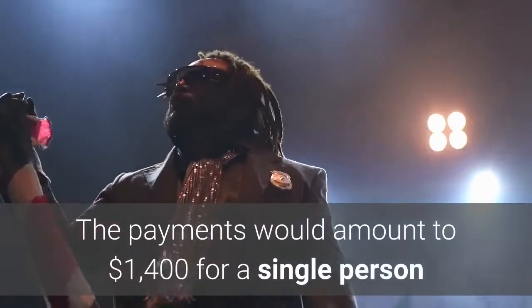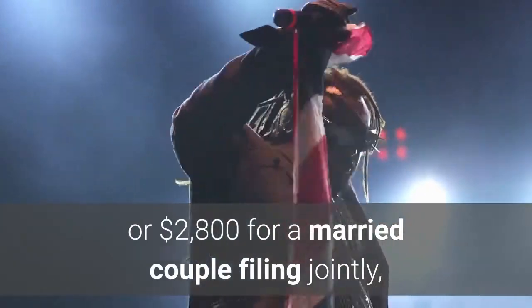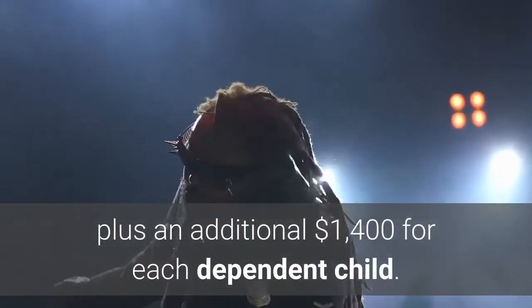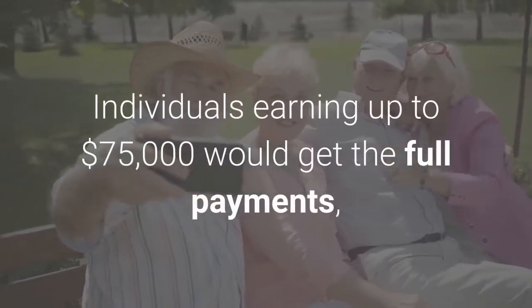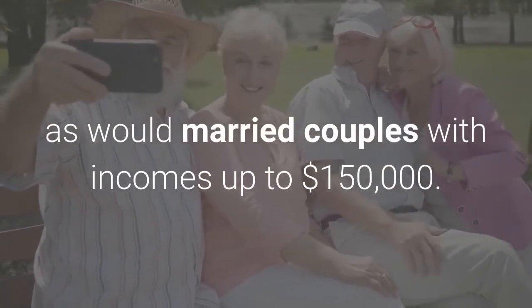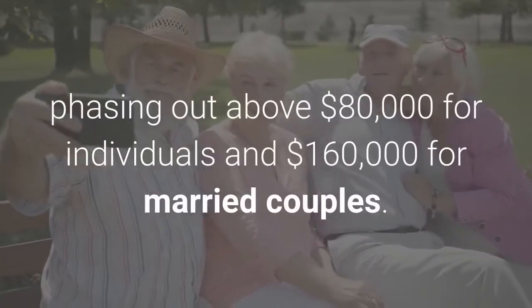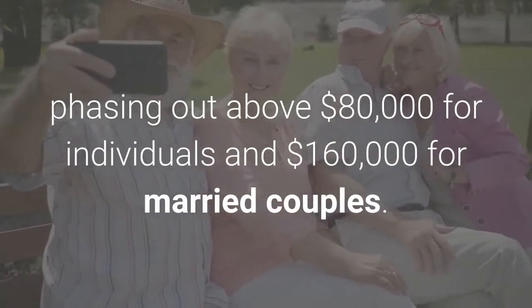The payments would amount to $1,400 for a single person or $2,800 for a married couple filing jointly, plus an additional $1,400 for each dependent child. Individuals earning up to $75,000 would get the full payments, as would married couples with incomes up to $150,000. Payments would decline for incomes above those thresholds, phasing out above $80,000 for individuals and $160,000 for married couples.